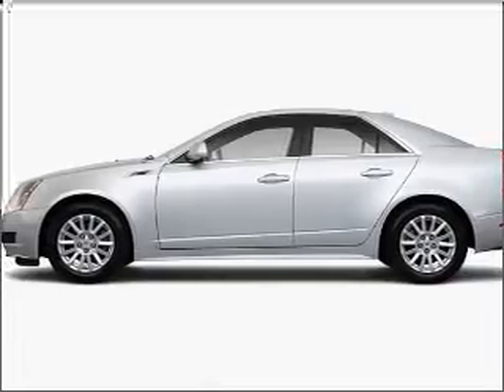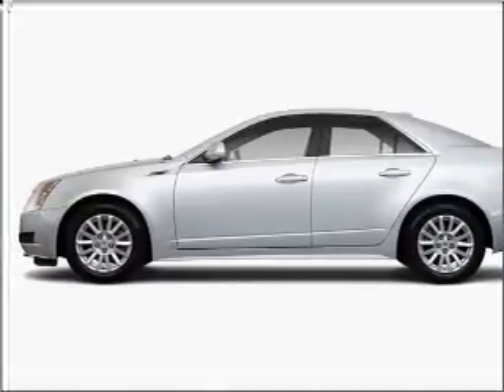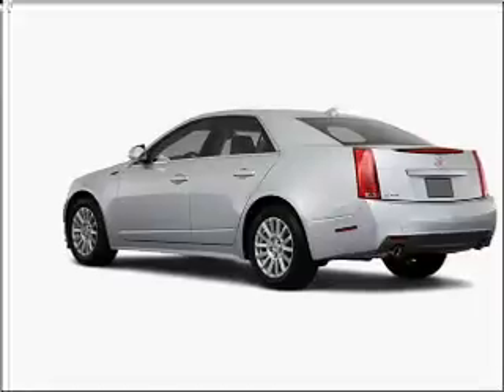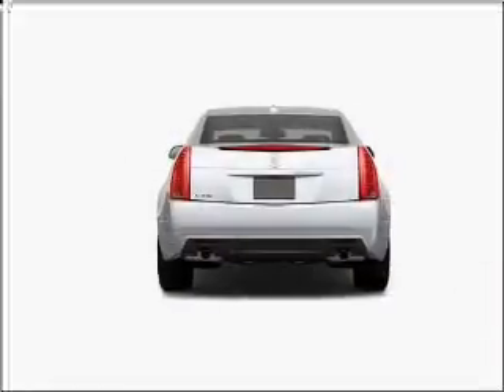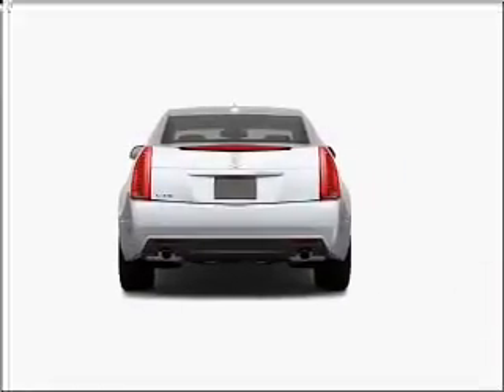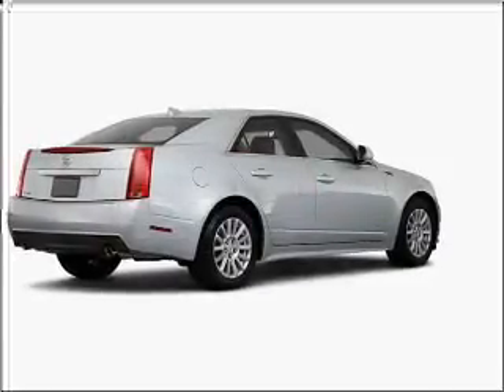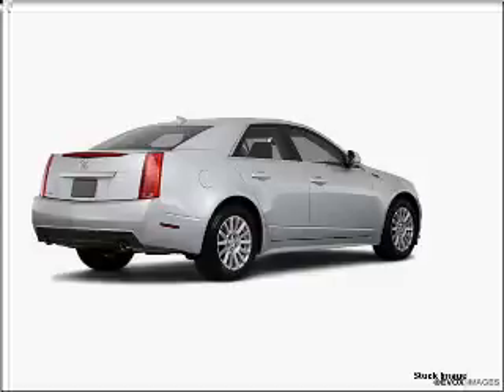Interested in the comfort and ease of a luxury car? Check out this Fruimi Tuscan Bronze 2010 Cadillac CTS with a cashmere/cocoa interior. Inside, you'll find Bluetooth wireless connectivity, audio system security, digital audio input, and more.